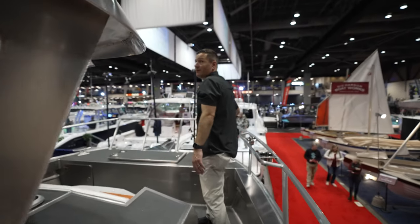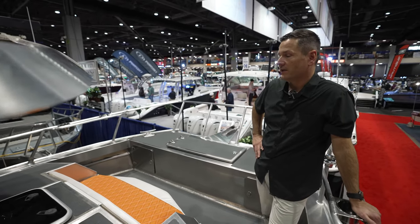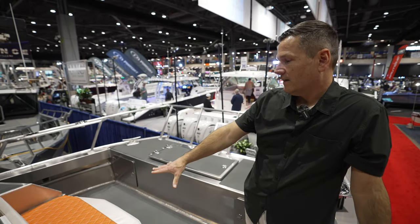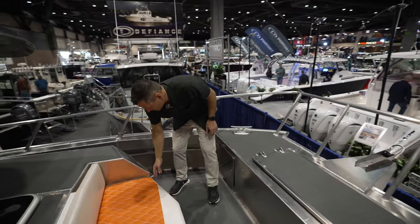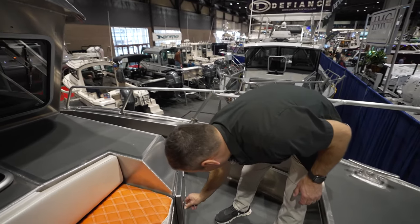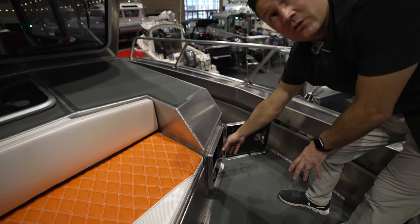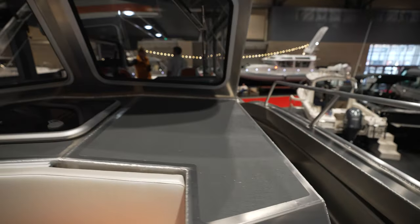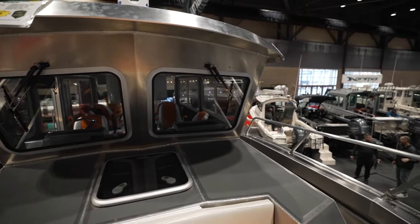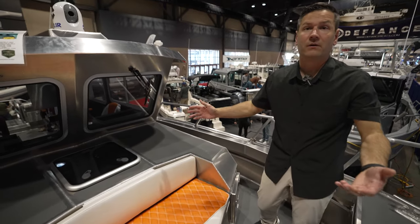The people buying our boats are hardcore offshore fishermen, so you're going to see a lot of the same fishing amenities. One cool thing the customer requested is access from here so they can get rods and stuff into storage up underneath in the bow — they have access from the front. That's one of the nice things with aluminum: customization and access. And this has a berth — the cushions aren't in right now but it has the ability to throw cushions in and overnight in there as well.